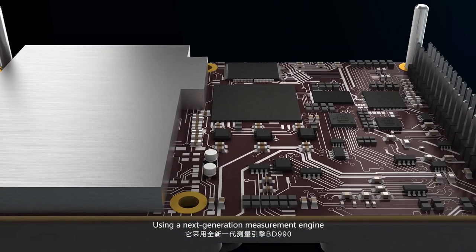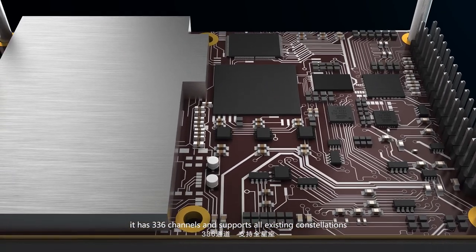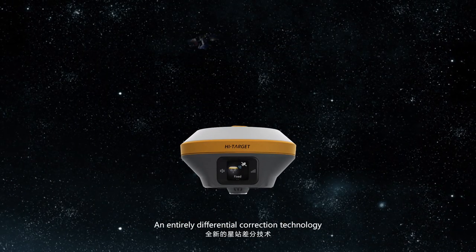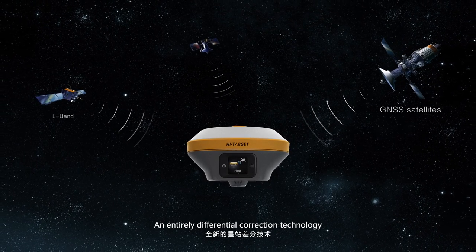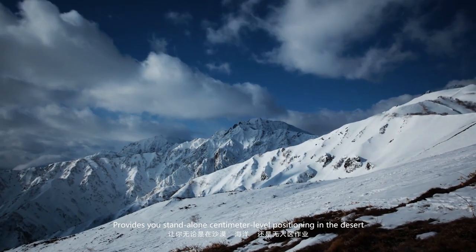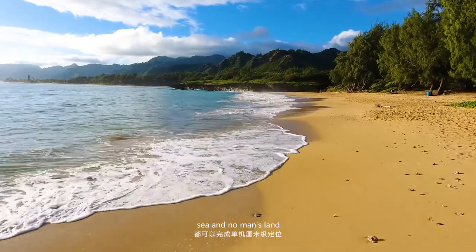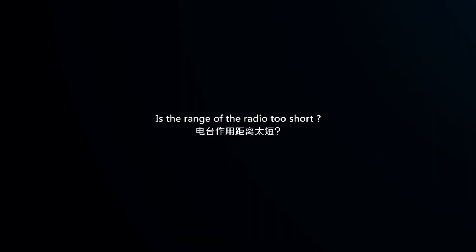Using a next-generation measurement engine, it has 336 channels and supports all existing constellations. An entirely differential correction technology provides standalone centimeter-level positioning in the desert, at sea, and in no man's land, where the range of radio is too short.